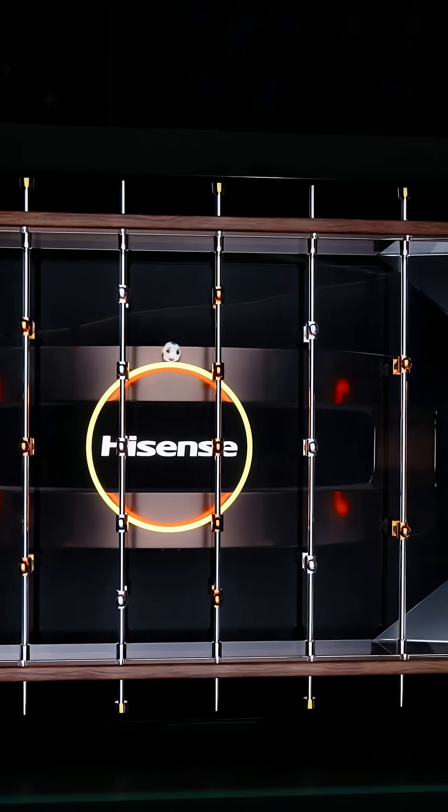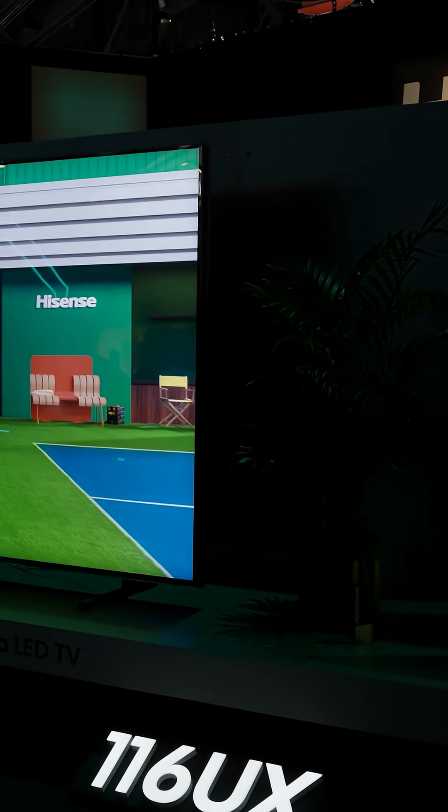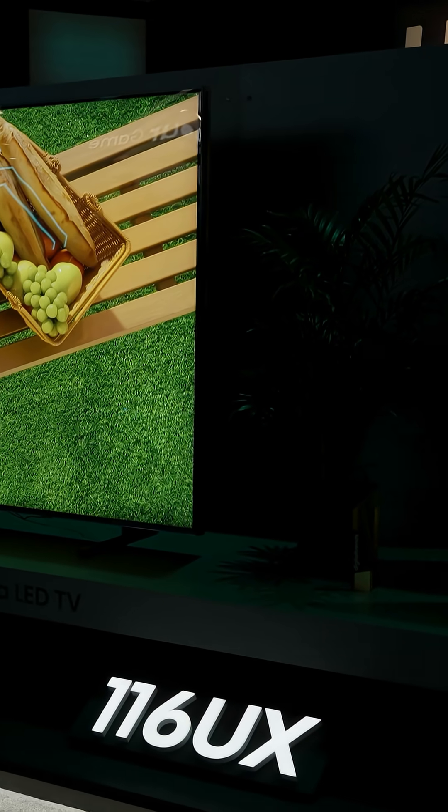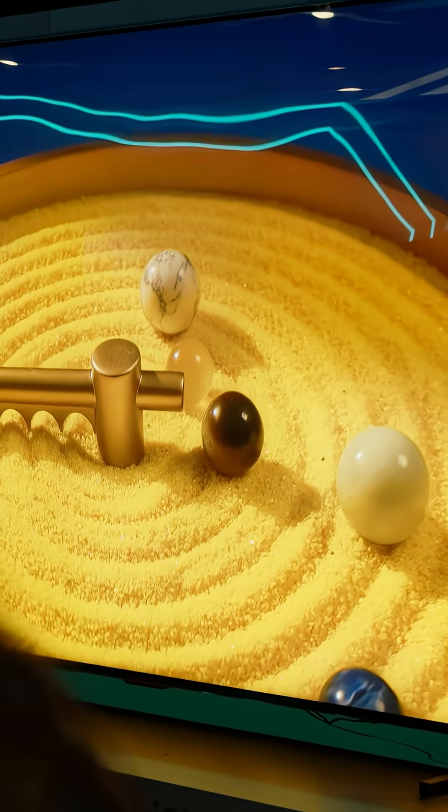And as technology usually goes, while it's too expensive and probably too large for the average everyday user right now, this technology should start to trickle its way down the lineup — hopefully sooner than later — and ideally to the point where it's available in some of the 55 and 65-inch TVs that are a little bit more affordable and attainable.